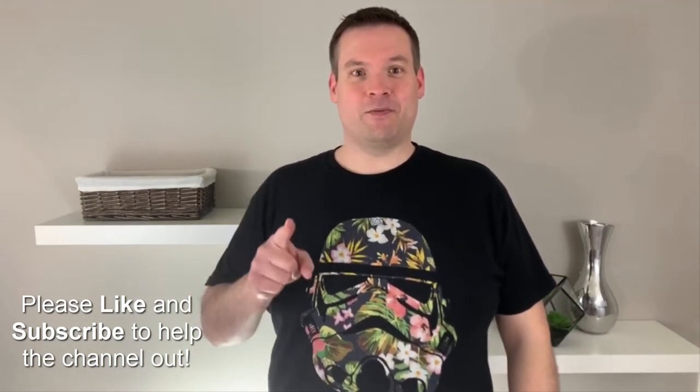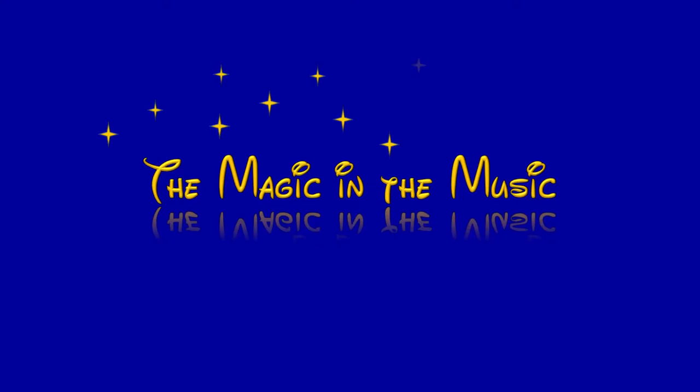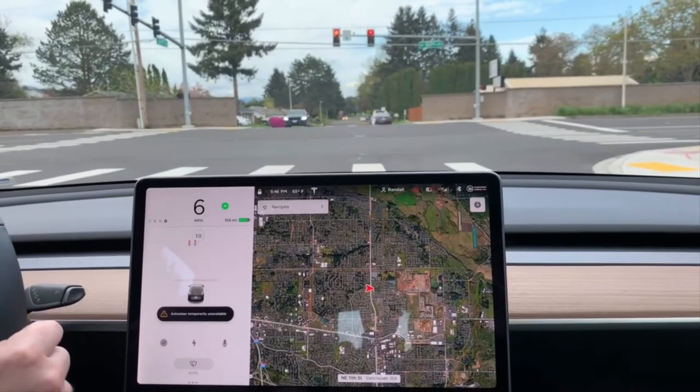So here's some footage of us doing some Tesla driving on autopilot. See ya! Okay, I'm recording again.